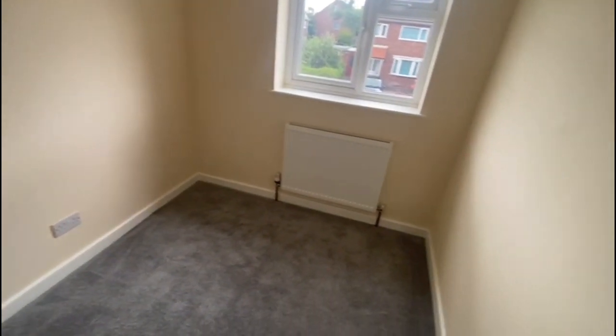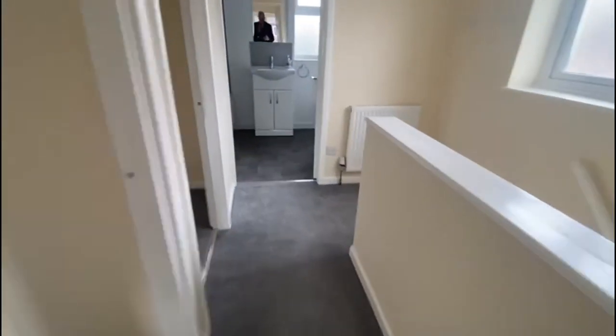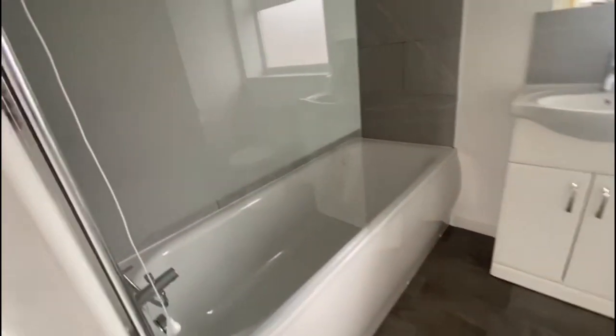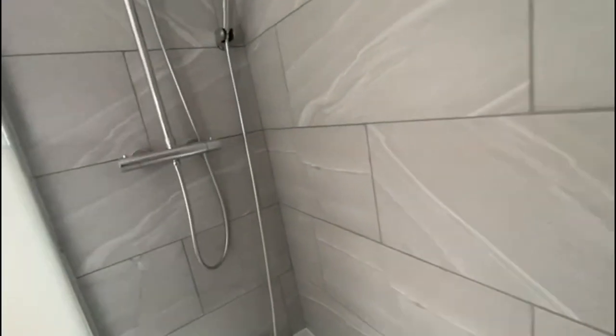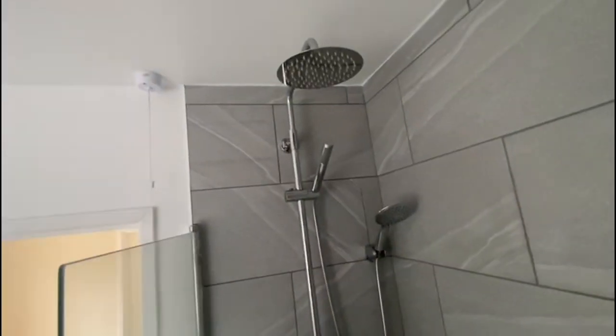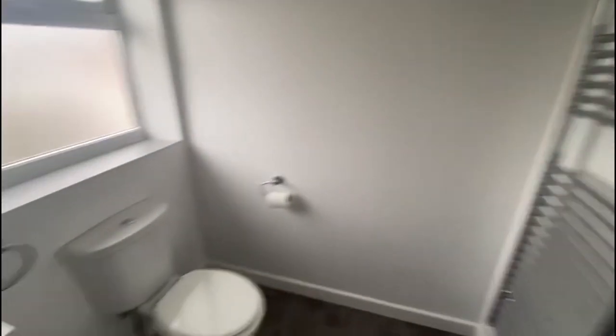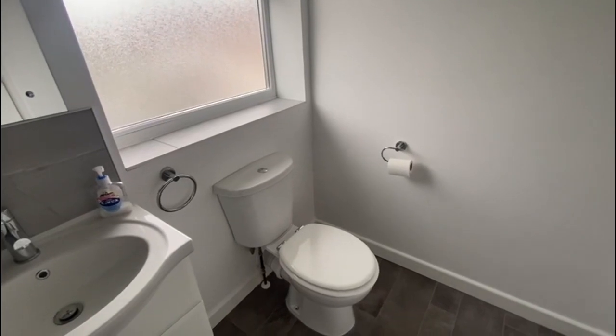We've got the bulkhead of the stairs just there, but plenty of room for a bed and some furniture. And then the bathroom is just on the back. It's got the rain head and hand-held showers — not just the bath tap, but also a separate shower as well. Got a heated towel rail in there as well.